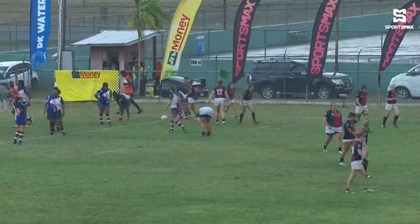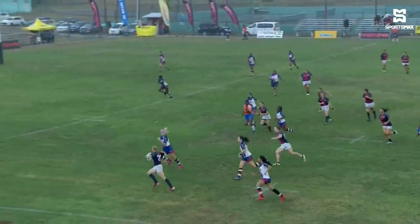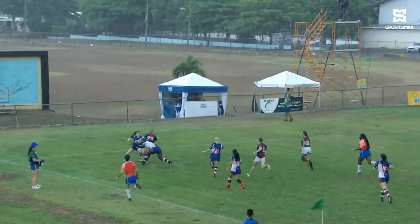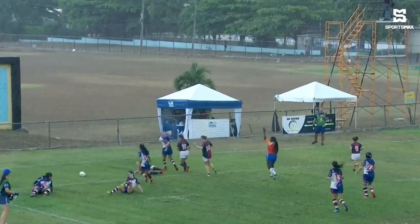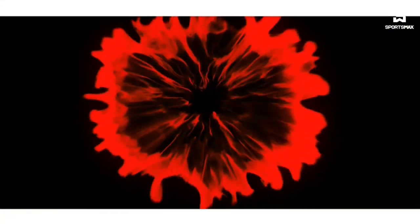That extended the USA South lead over Cayman Islands, and at this point in time the game was open and shut. Then substitute winger Stacia Thompson just burns down the line, steps inside, and goes over for the try — simple as you like — five points to her name here in this tournament.